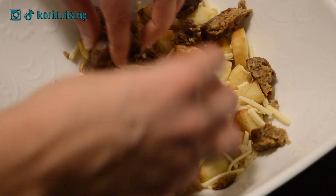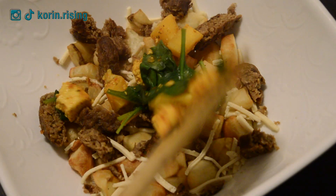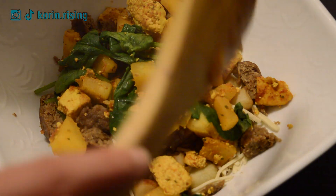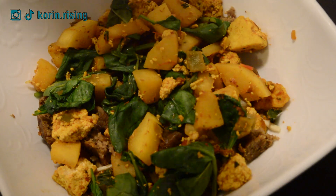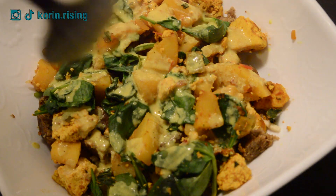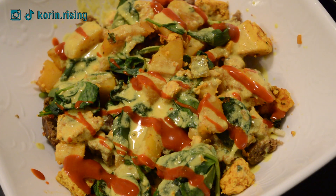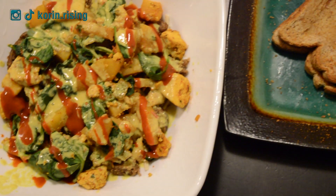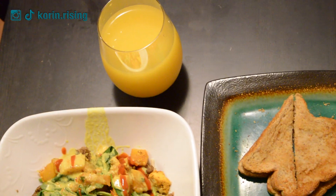Here you can see I have the potatoes, the Daiya patties, and the scramble mixture all put together. On top I'm adding the hollandaise — we just reheated it in the microwave quickly. Of course, making fresh hollandaise is super recommended. Then I'm adding my Valentina's hot sauce on top. On the side I'm having some orange juice for citrus and vitamin C, which is so important. Here's the finished meal — the toast just looks super cute. Definitely a delicious meal.